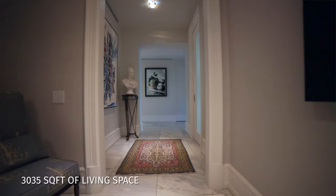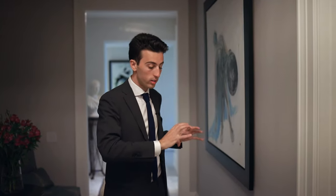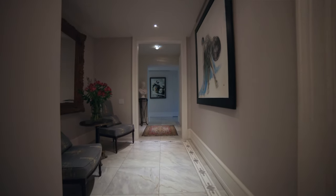Most condo units are pretty similar — same finishes, same layouts, same everything. But in this unit, the owners wanted to do things a little differently. They went into the design process wanting to make everything custom, from the baseboard up. The tiling here is all custom mosaic tiling that really frames your foyer.